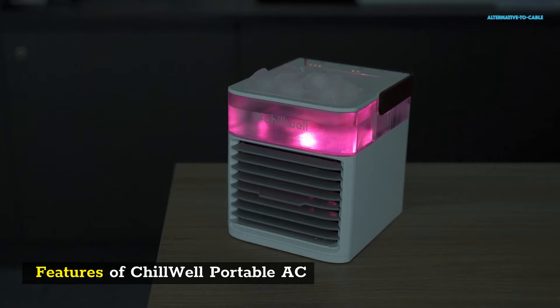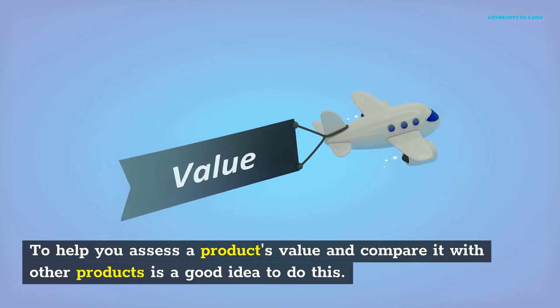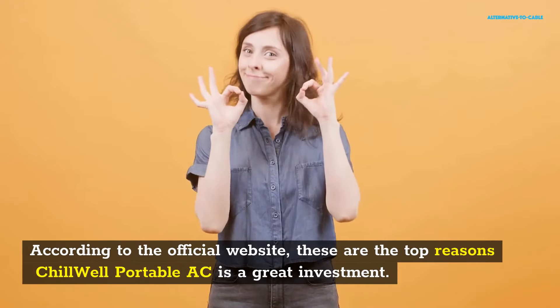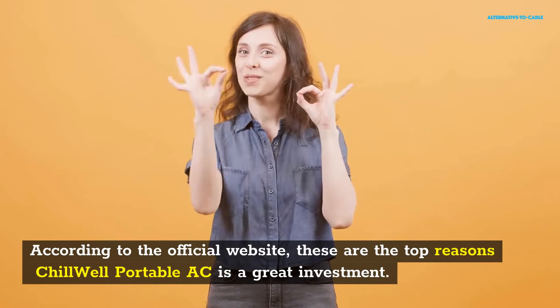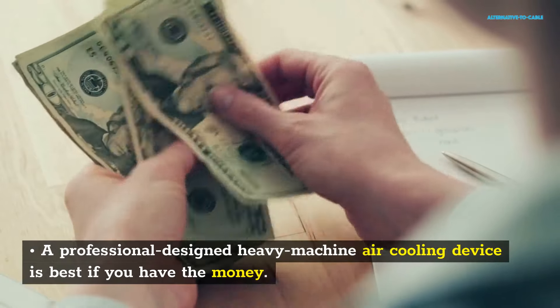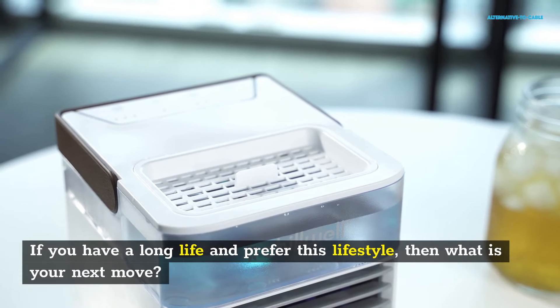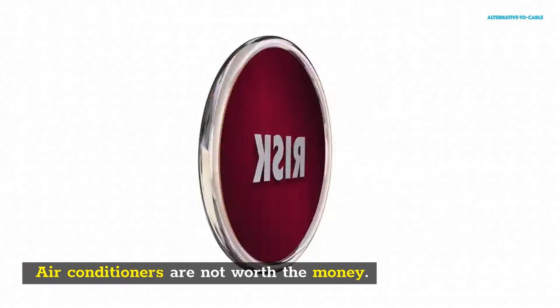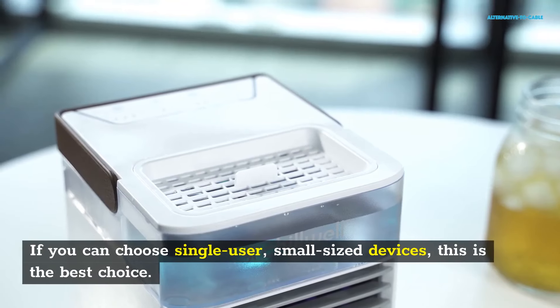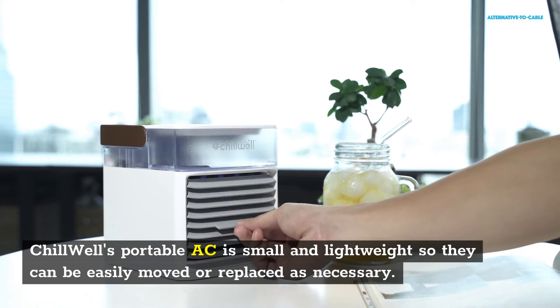Features of Chill Well Portable AC. According to the official website, these are the top reasons Chill Well Portable AC is a great investment. Perfect for one user — a professionally designed heavy machine air cooling device is best if you have the money. If you prefer a single-user, small-sized device, this is the best choice. Chill Well's Portable AC is small and lightweight so they can be easily moved or replaced as necessary.